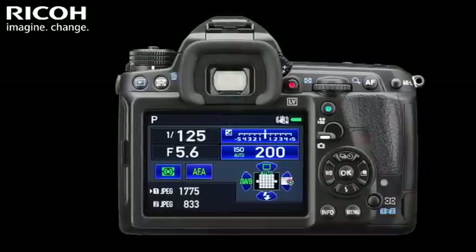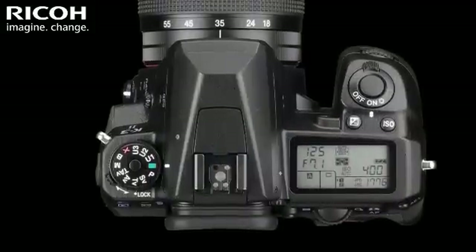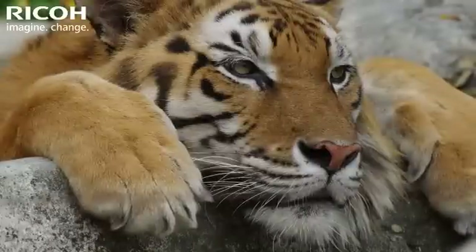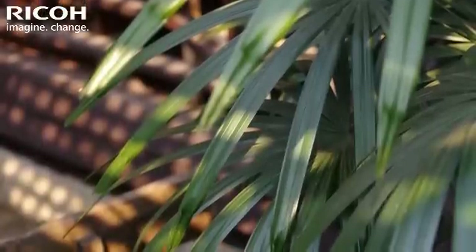With the updated Pentax Real-Time Scene Analysis System, supported by the 86K pixel RGB light metering sensor, the K3 II has the most responsive subject tracking of all Pentax DSLRs.